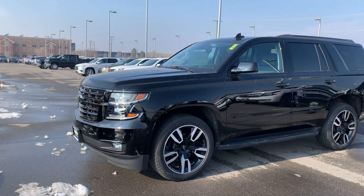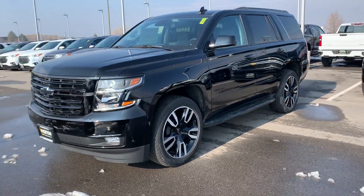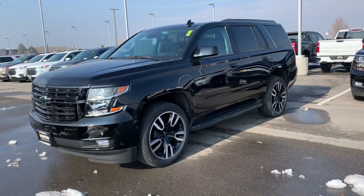Hey Brett, this is Chris at Riverton Chevrolet. Just wanted to make this video for you real quick, just something short. I looked around and I've got all these Suburbans here but none of them have the 6.2 unfortunately, but I do have this Tahoe.